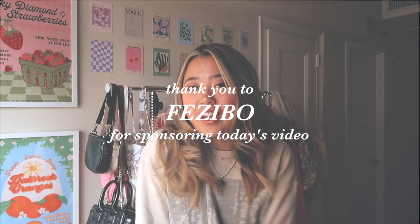I want to give a big shout out to Fezibo for sponsoring today's video. They actually sent me the desk in this video. Before moving into this apartment I didn't have a desk and needed one, and I love their products. They're doing a huge back to school campaign right now where you can get major discounts on a variety of different standing desks.